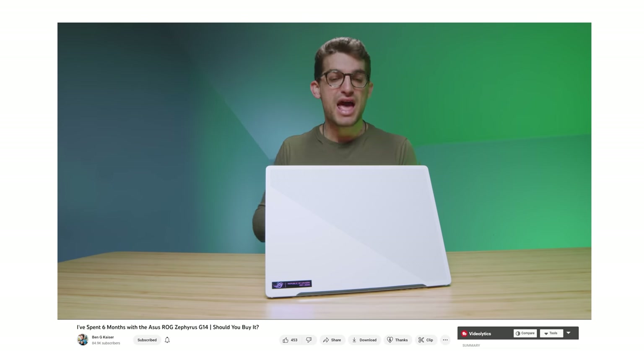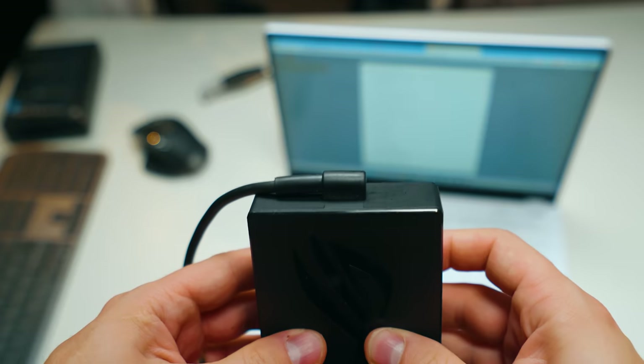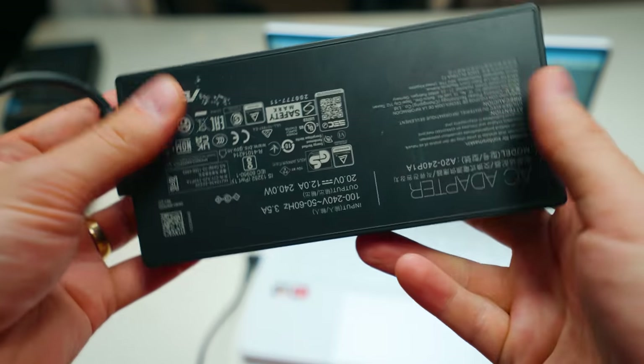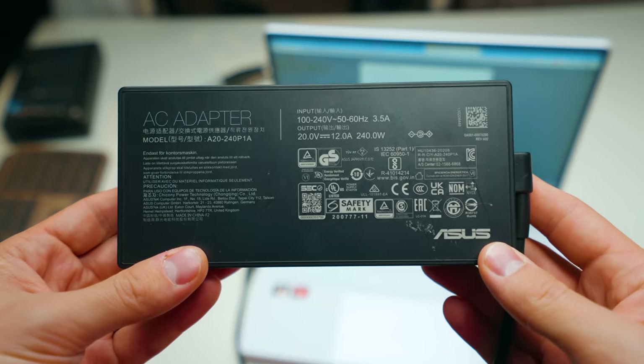I haven't used loads of laptops, but feel free to check out Benji Kaiser's review on this as well. The battery life is incredible. The laptop comes with a 240-watt power brick, which gives you up to 50% battery life in just 30 minutes of charging.